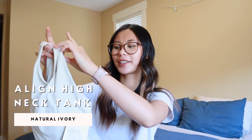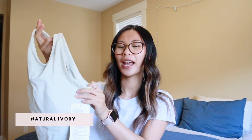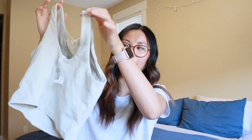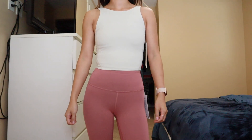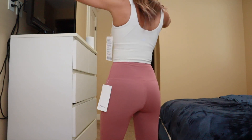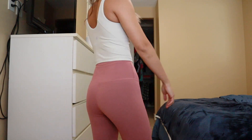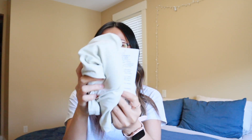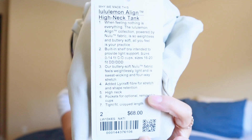Also in this bag is another align high neck tank — in natural ivory, size two. I love these tanks; I think they are the most flattering silhouette for me personally and a great staple. Natural ivory is just such a great neutral that goes with a lot. I felt like this color might not make it to markdown since it's a neutral, so I jumped on it.